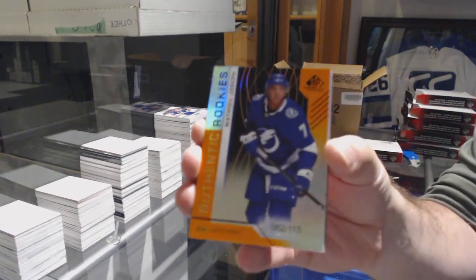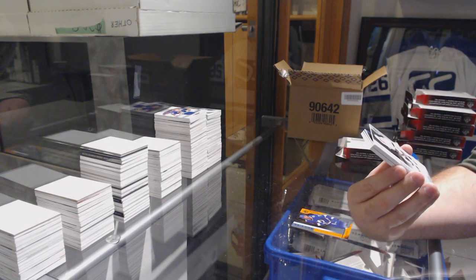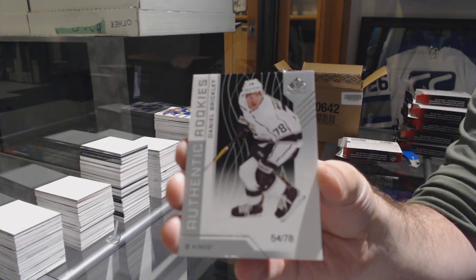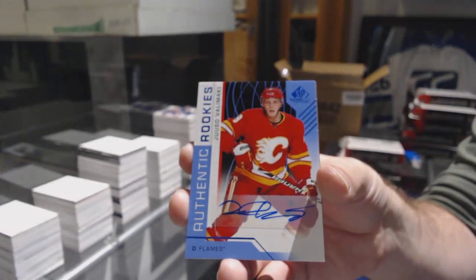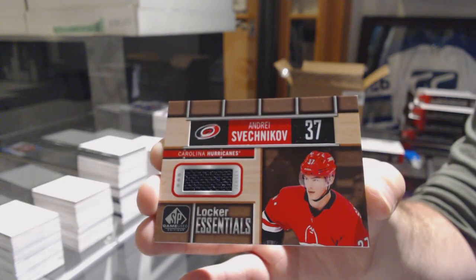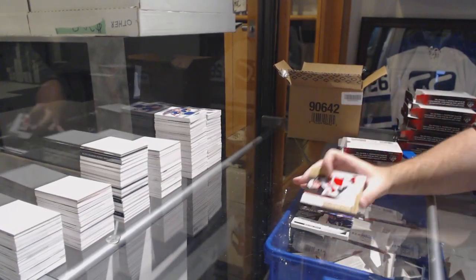For the Tampa Bay Lightning, Matthew Joseph to 115. Wow, another one. For the LA Kings, number 278, Daniel Brickley, rookie. For the Calgary Flames, Valimaki rookie auto. For the Carolina Hurricanes, Locker Essentials, Andrei Svechnikov. Tampa Bay Lightning, Relic blends of Brayden Point to 125. And New Jersey Devils, Joey Anderson jersey to 499. There she goes — thank you.